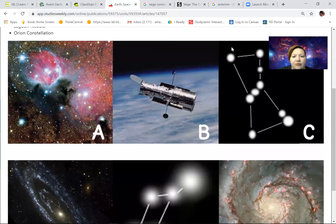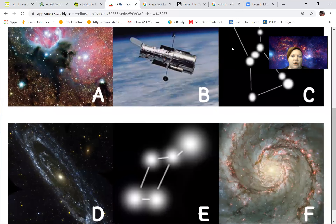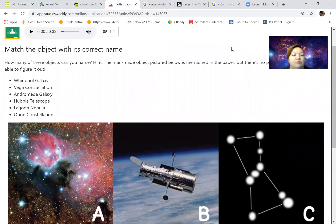Whirlpool Galaxy — is it going to be A, B, C, D, E, or F? A looks like a galaxy, D looks like a galaxy, and F looks like a galaxy. Which one looks like a whirlpool galaxy? It's going to be F, because a whirlpool swirls and whirls around. So F is the Whirlpool Galaxy. Next we've got the Vega Constellation.